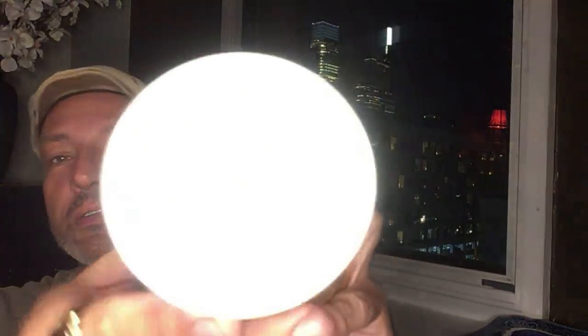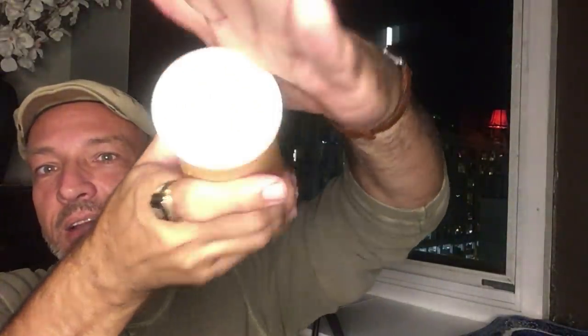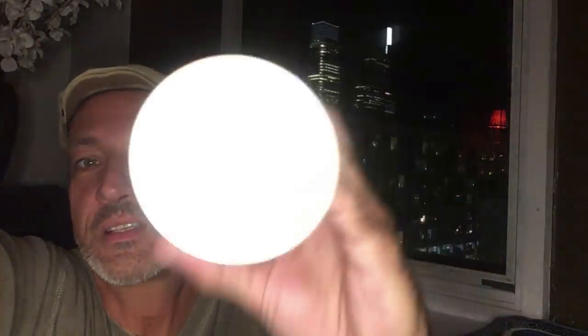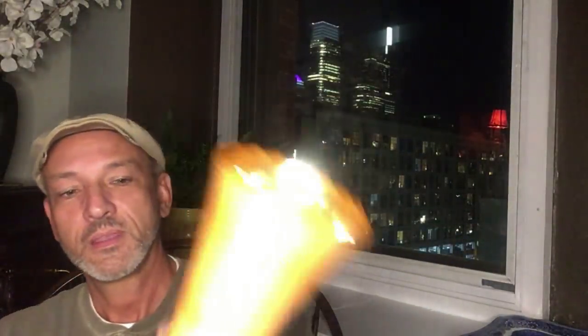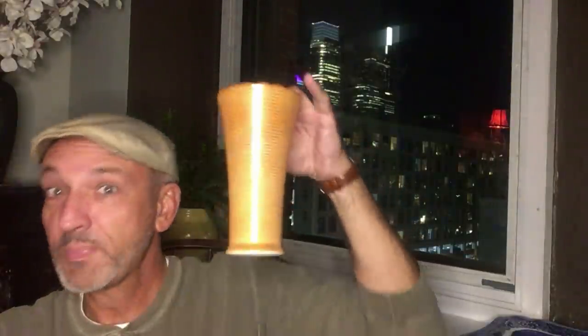I think this is an Anchor Hocking piece as well — it's a peach luster vase, and the bottom looks exactly like the Anchor Hocking mugs, the little de-handled mugs. That's the peach luster vase: 1930s, ribbed, good shape, good for autumn decorating — and we still have a few more weeks.